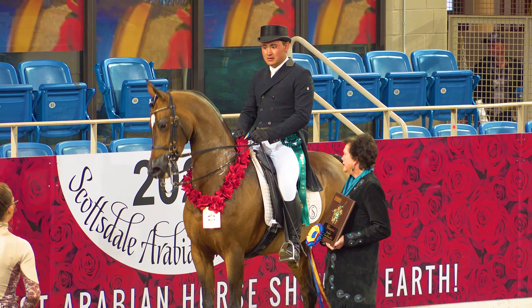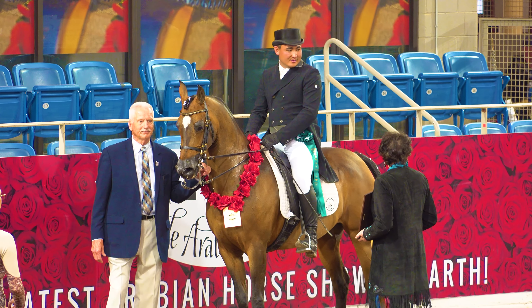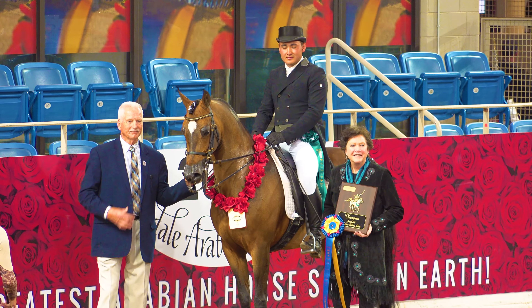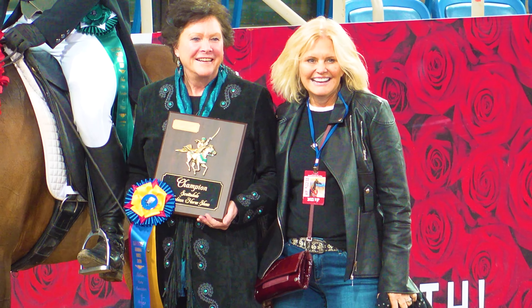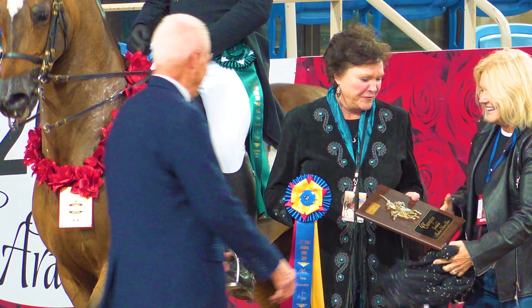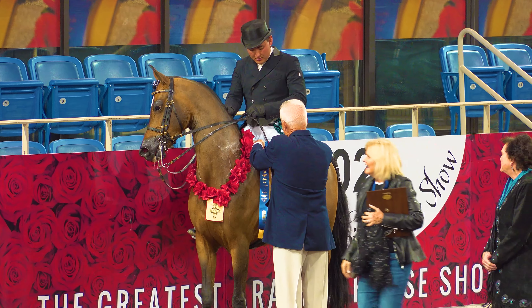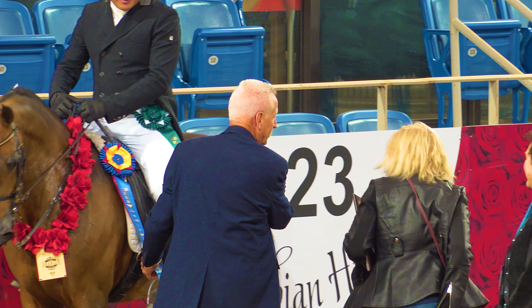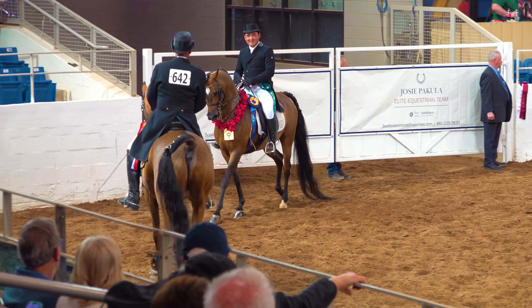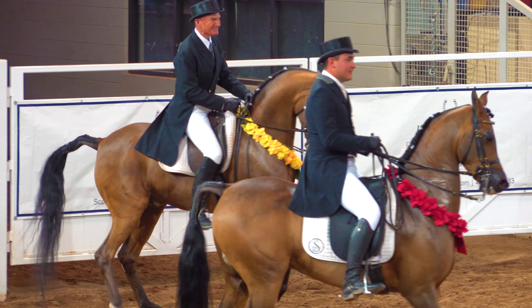But these guys get the last laugh as they are in the winner's circle for this prestigious event. Before they could finish taking pictures, the announcer said we have an owner alert — a very happy owner running into the arena. And a friendly congratulatory exchange between the two winners in this amazing class.